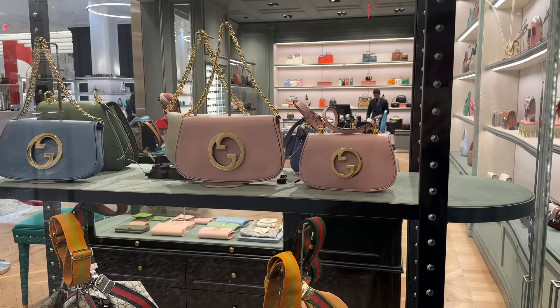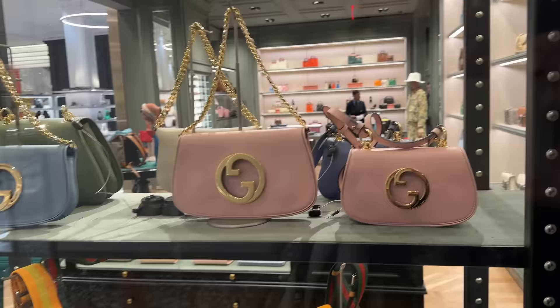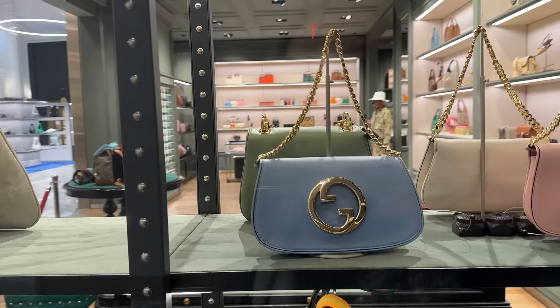Look at these new spring colors for Gucci. So this is the blondie bag, and the Jackie — they're my two favorite Gucci bags. They're just so classic, timeless, vintage looking. They have it in the classic monogram, but I love these new colors. Especially that green one in back — I'm going to head in and see if I can film that.